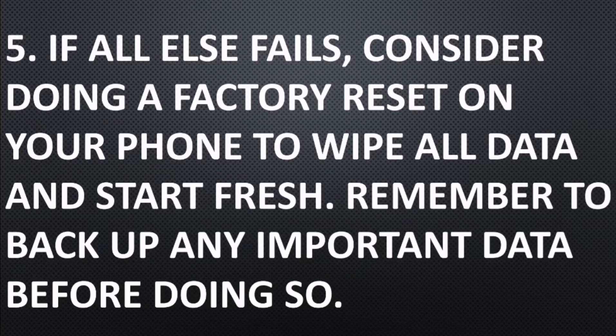Number five: if all else fails, consider doing a factory reset on your phone to wipe all data and start fresh. Remember to back up any important data before doing so.